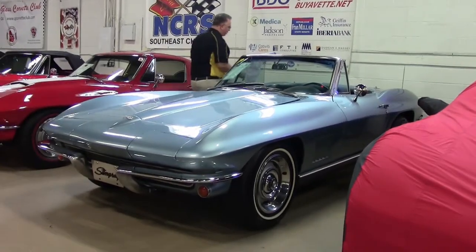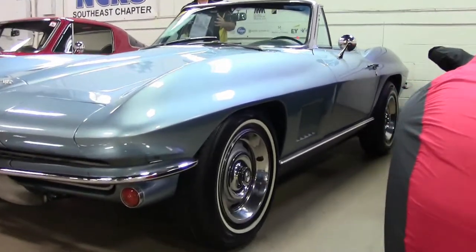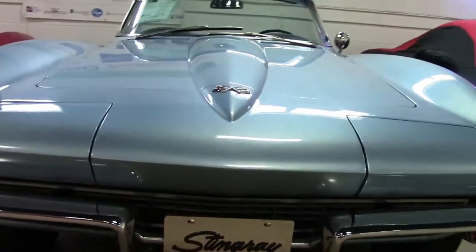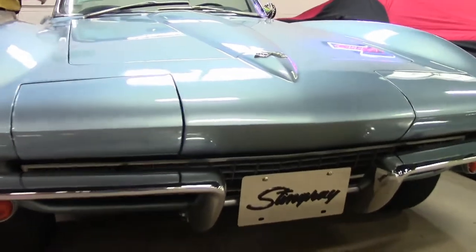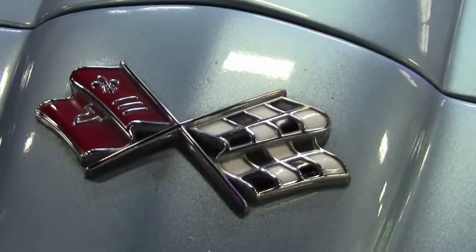Sometimes when you hear us talking about rarity and such, if a color or a combination — this happens to be a 350 horse car as well, so it's a 327, the L79 engine. Our sense of urgency comes from the fact that we don't see as many of them very often anymore, and I have it even moving into some other cars, because these are getting harder and harder to find.